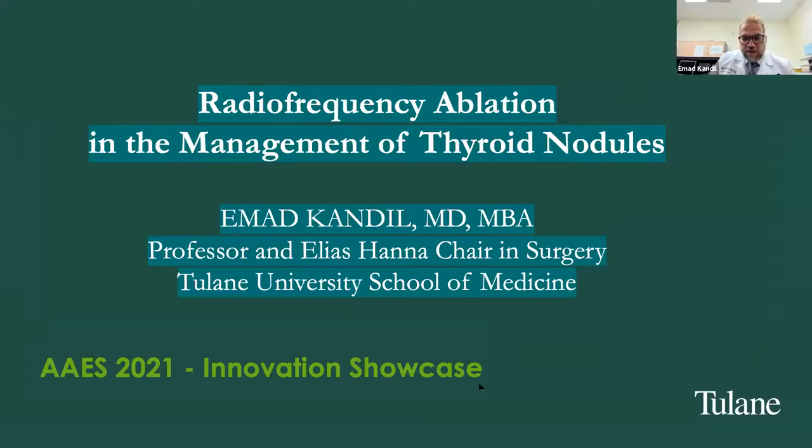In summary, RFA is a good alternative for patients with benign thyroid nodules, and there is now published data supporting its use for small well-differentiated papillary thyroid cancer and high-risk thyroid cancer patients who are not good candidates for surgery. I believe endocrine surgeons are the best prepared to perform these procedures, as they are comfortable with anatomy, needle use, and the associated risks, making this a truly minimally invasive option they can offer patients.